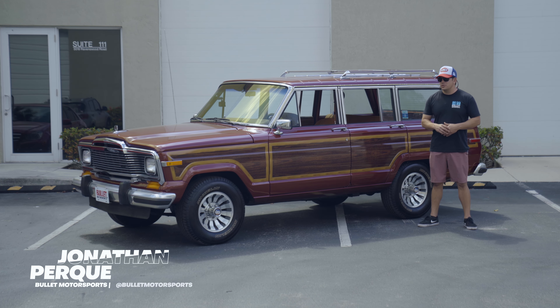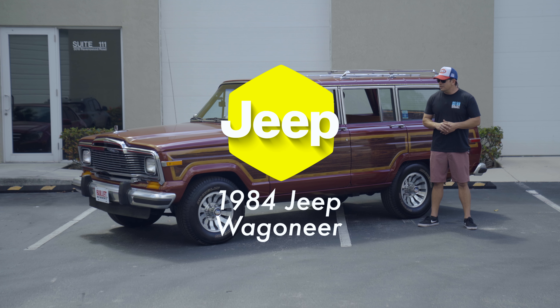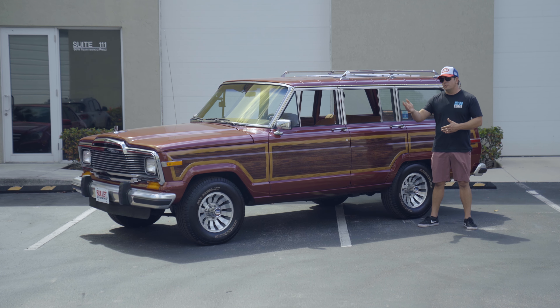Hey guys, it's Jonathan from Bullitt Motorsports. Right behind me we have a beautiful Jeep Wagoneer. This is part two of the Wagoneer for a test drive and complete walk-around. The first one we had to do a comprehensive list of repairs before we were able to drive it more than a mile.